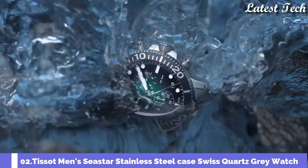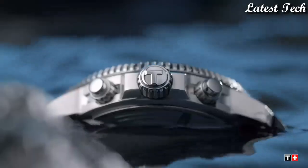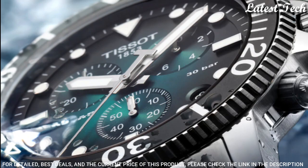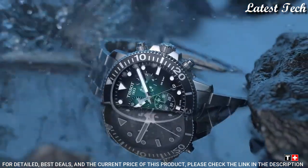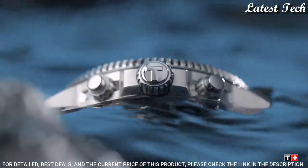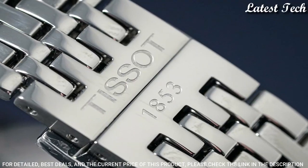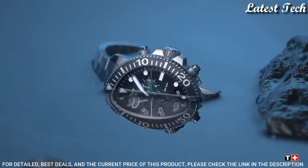Number 2: Tissot Seastar 1000 Chronograph Quartz Men's Watch. Stainless Steel Case with a Stainless Steel Mesh Bracelet. Unidirectional Rotating Stainless Steel Bezel with an Inlaid Black Aluminum Ring. Green Gradient Dial with Luminous Silver Tone Hands and Dot Hour Markers. Dial Type: Analog. Chronograph. Quartz Movement. Scratch-Resistant Sapphire Crystal. Screw-Down Crown. Case Size: 45.5mm. Case Thickness: 12.8mm. Bandwidth: 22mm. Water-Resistant at 300m, 1000ft.